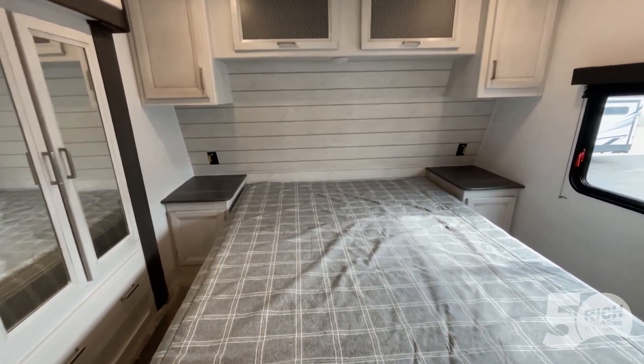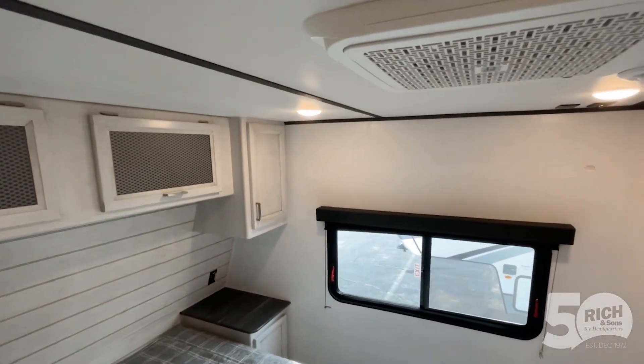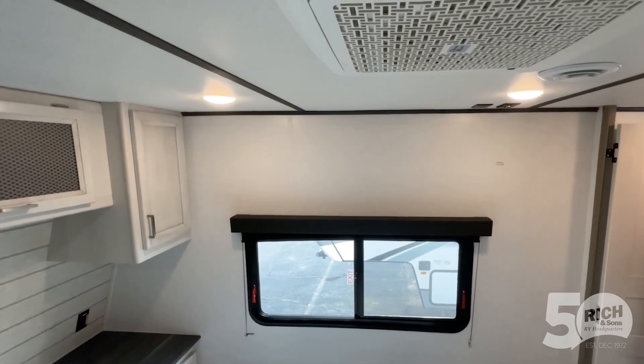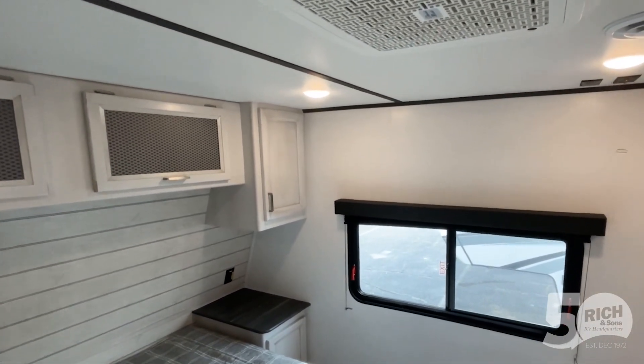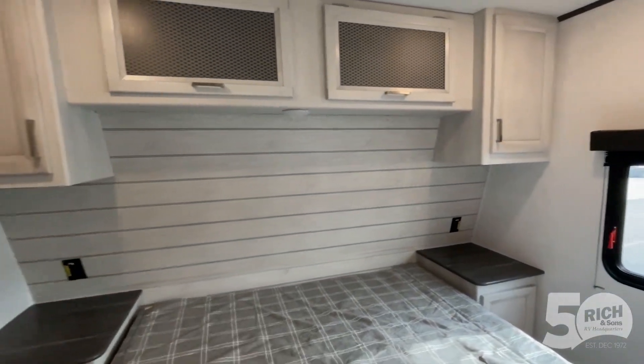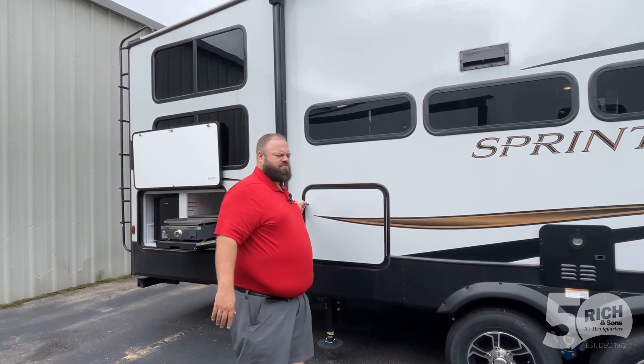There's a spot for a TV here in the right-side corner, and if you look up you'll notice the second AC — that does come standard. It's the Coleman QQ Series air conditioner, which runs about 15 decibels quieter than your average AC. Coming outside, I'm going to show you some really cool stuff.